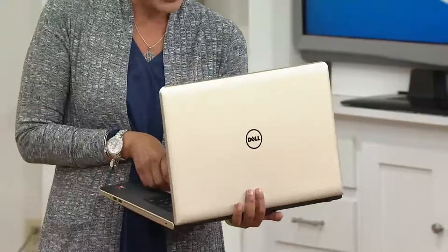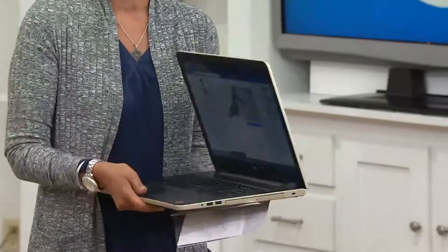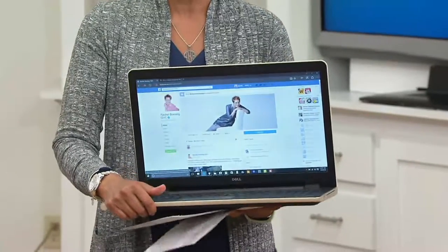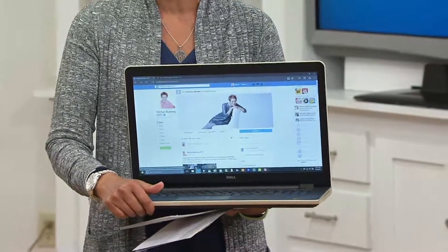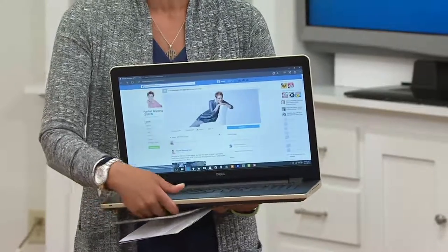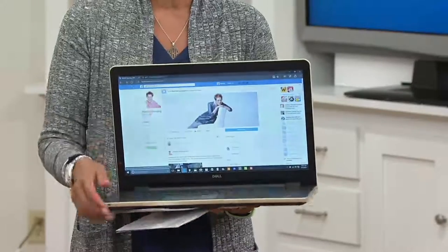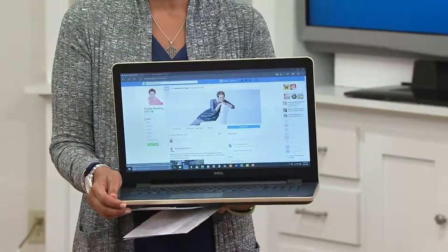We're watching our movies, looking at our online profiles — this is my Facebook page — we're using a webcam to talk to people overseas, listening to our music, writing emails, on Outlook, on Twitter, doing Instagram. We're doing everything on our laptop, and today in today's top tech we have a Dell 17-inch laptop.